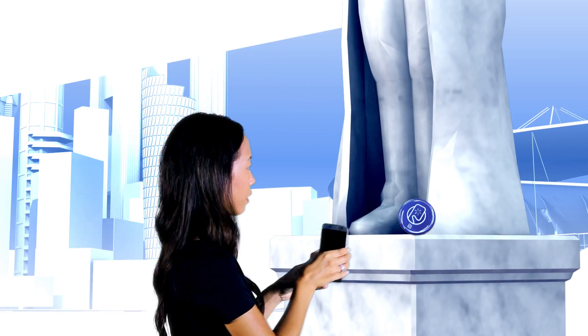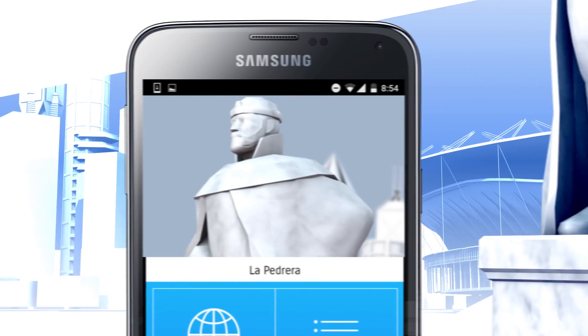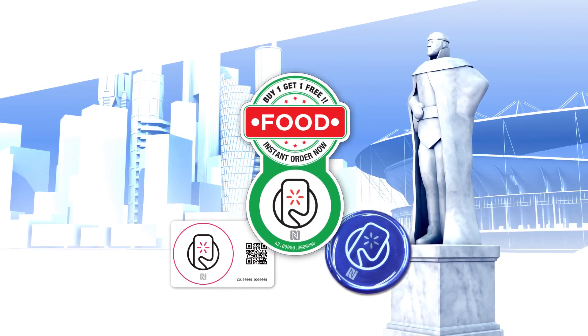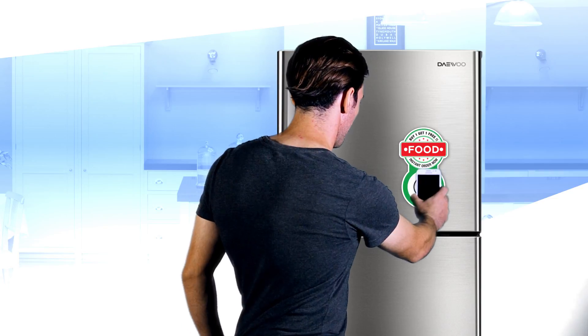Smartplates can direct you to the target information with just a tap. Imagine living in a fully connected world where you can access information on anything, anywhere, anytime, with just a tap. When you tap the Smartplate magnet on your fridge using a mobile device,